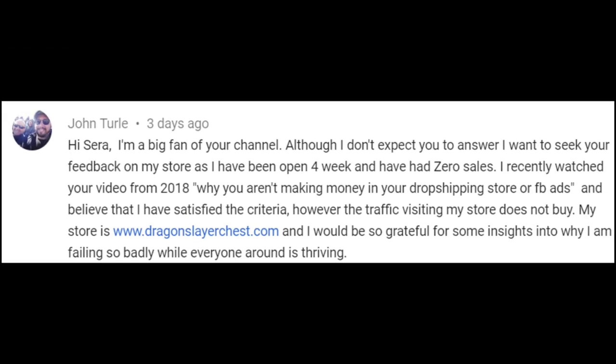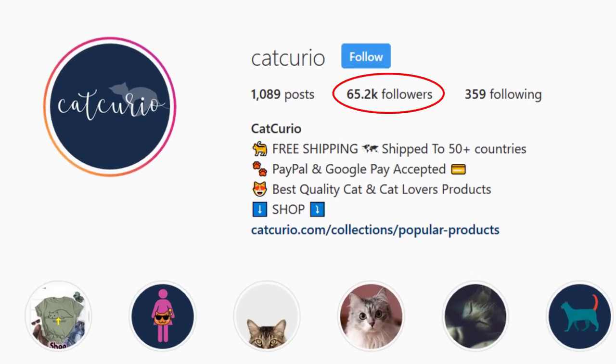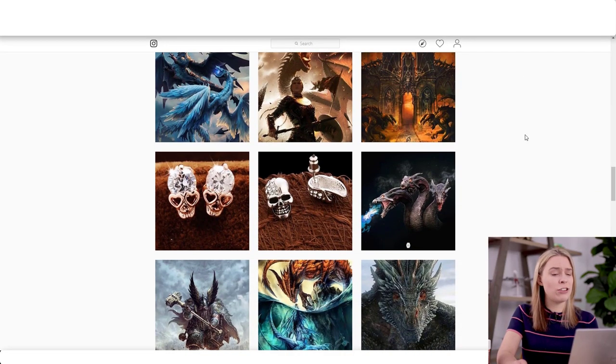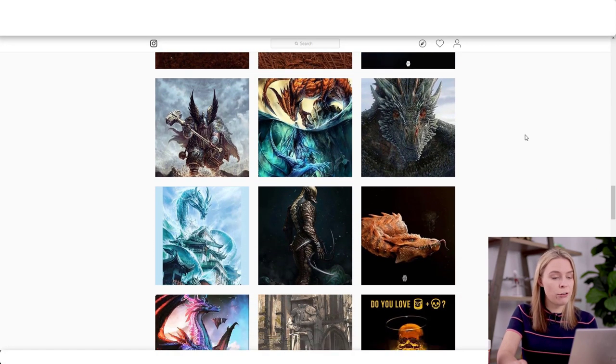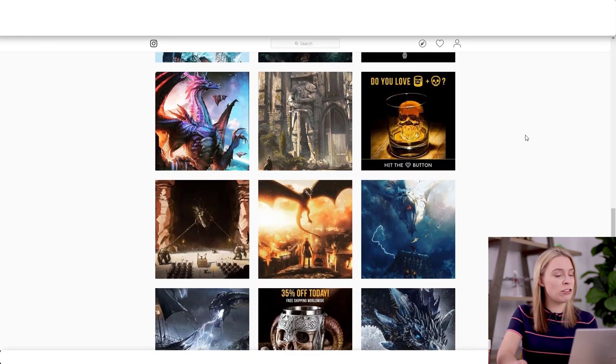So why is Kat Curio making money from this traffic method and Dragon Slayer Chest isn't? The answer is actually really simple: they've been doing this since 2017, and John, you've been doing this for a month. Over that period of time, they've organically grown to over 60,000 followers, whereas you have just 1,000 followers. And given how many pages you are following, a lot of these will be low-quality follows from the follow-unfollow method.